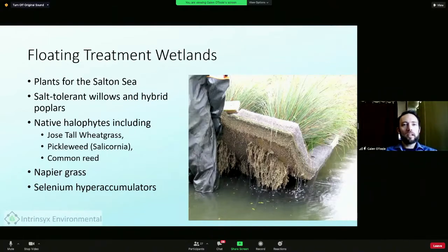For the Salton Sea area, there are a variety of approaches that could be taken for some of the smaller inlets, but for the main inlets of Alamo and New Rivers, the floating wetlands are really the key choice. There are a lot of plants native to Southern California that could be used, as well as salt-tolerant willows and hybrid poplars which grow very quickly. These plants can be used for biomass production, agricultural feed, and composting. I mentioned the pura grass earlier, which is a nitrate and phosphate hyperaccumulator — I'll talk about it more in a minute.